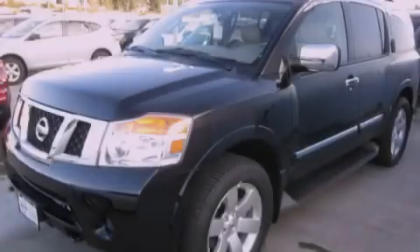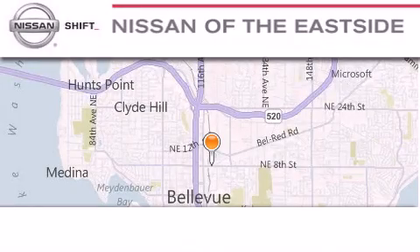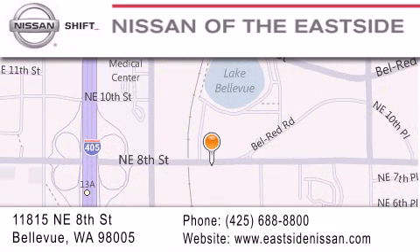Stop by today and test drive this automobile for yourself. When you walk into our dealership, whether to purchase a vehicle or to visit our service department, you should feel like a guest in our home. You can rest assured that each team member will do everything possible to make your experience as simple and enjoyable as possible. We want you to feel that when you do business with Nissan of the East Side, life gets better.